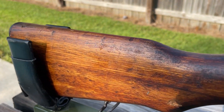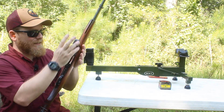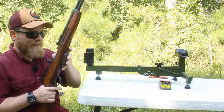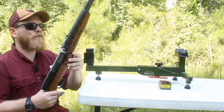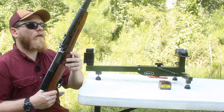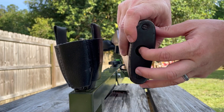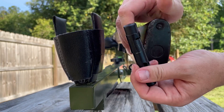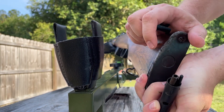I don't hate a fixed magazine — I actually think this just looks cool. At the end of the day, I think this would be a pretty cool truck gun, or in the same vein as keeping a 30-30 nearby, you could keep an SKS, which shoots the same diameter bullet as a 30-30.